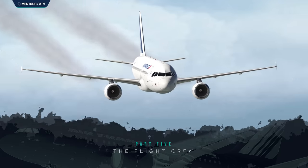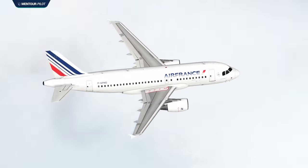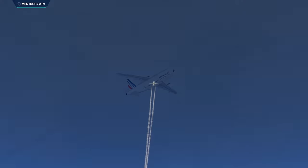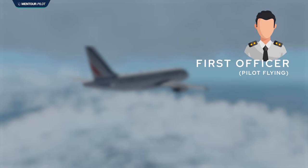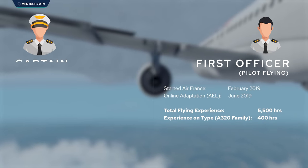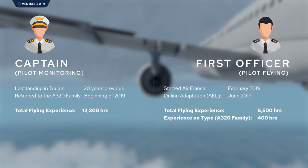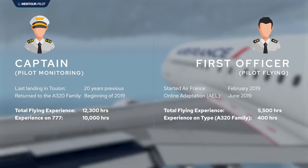The pilots have received the weather, realized it's marginal, and opted for runway 05 with a bit of tailwind. But when they discuss the tailwind as a threat, they only discuss it in terms of landing distance required — not how that tailwind might affect them during the approach phase. The first officer is the pilot flying with about 5,500 hours and 400 hours on the A320 family. The captain, who is pilot monitoring, has more than 10,000 hours, the large majority on the Boeing 777, having recently moved back to the A320 family earlier in 2019.